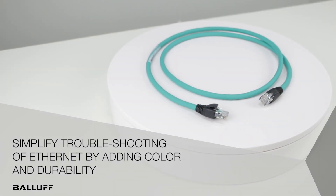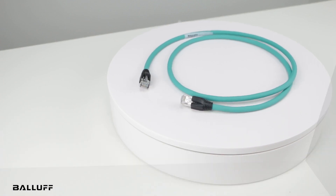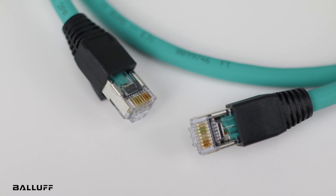Welcome to another product introduction from BALAF. Today, it's our portfolio of RJ45 to RJ45 double-ended Ethernet cables for industrial applications.